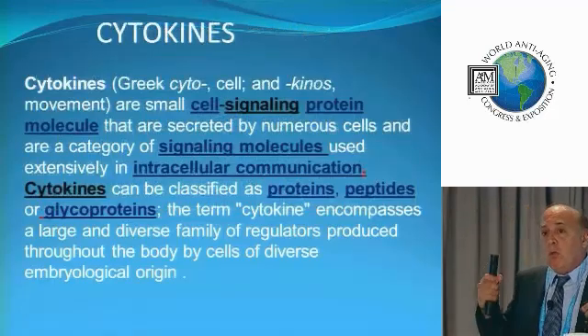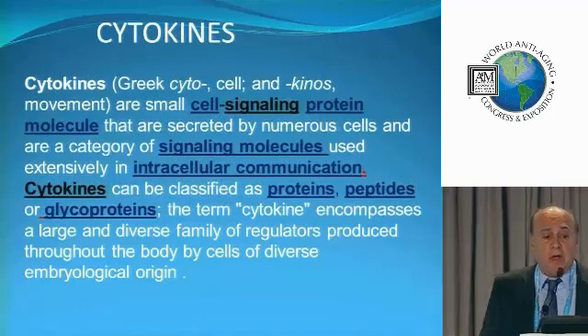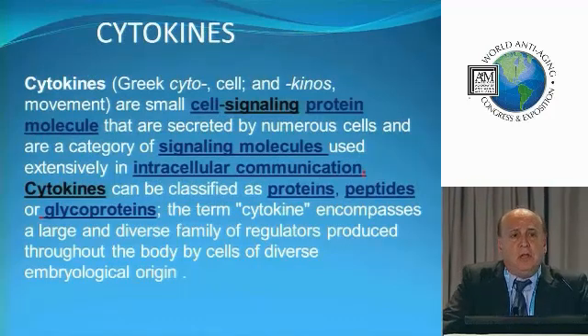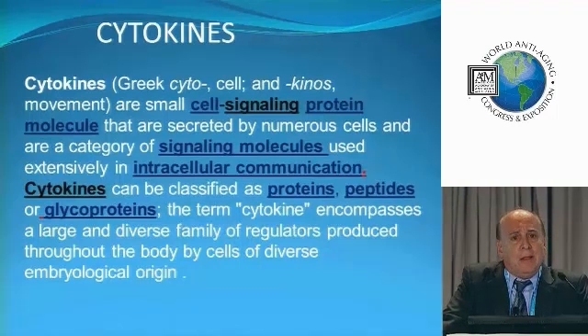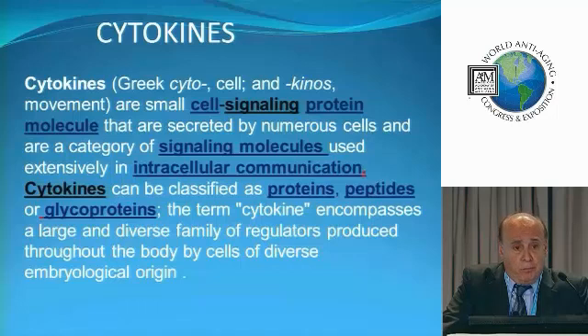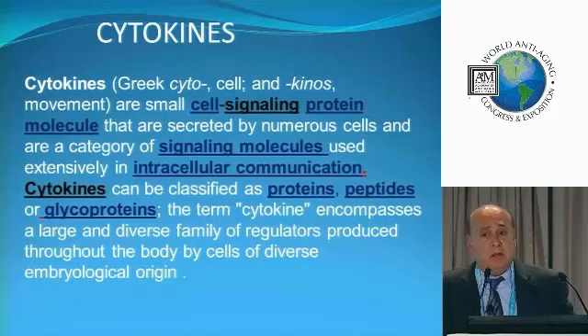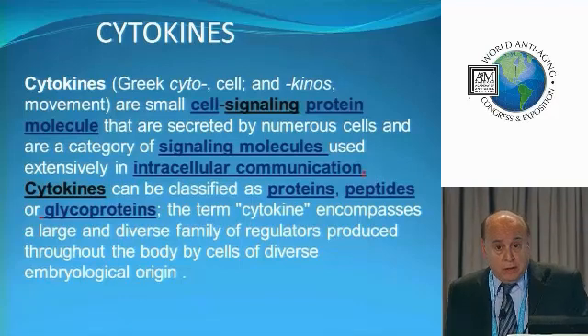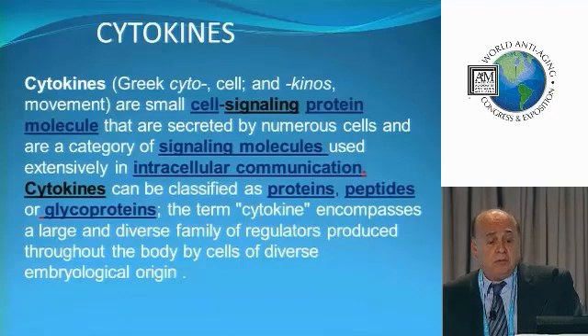What are these growth factors? These growth factors are really what we call cytokines, coming from the Greek. Cytokines means cell-signaling protein molecules. The best way I can describe them is almost like the iPhone or Android system of the body — one cell communicating with another and telling the cell what to do. These cytokines can be proteins, peptides, or glycoproteins, and they basically encompass many different cells. They're found in platelets, and also in stem cells.